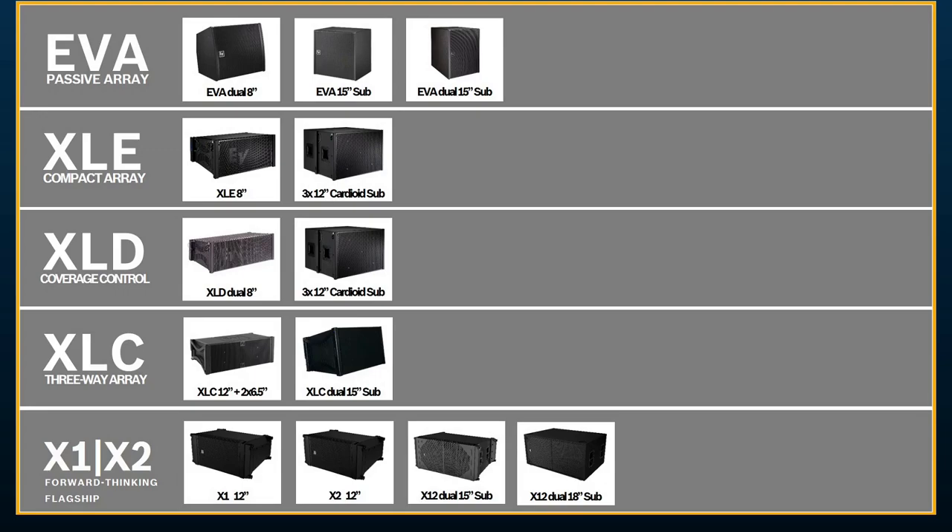Because the EVA boxes are 16 ohms, you can actually run several on the same amplifier channel — especially if your amplifier handles lower loads, you could put four or five modules on just one amplifier channel. We even offer an attenuation module for shading the lower boxes so we're not blasting the front row. There are also 15-inch and dual 15-inch subwoofers within the line. The step above that would be XLE — a pretty compact single 8-inch — with a 3x12-inch cardioid subwoofer in the range. XLD is a dual 8-inch with unique horizontal coverage control technology. We recommend pairing it with the same 3x12-inch cardioid sub.